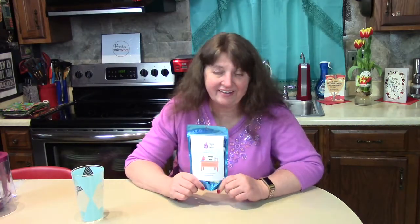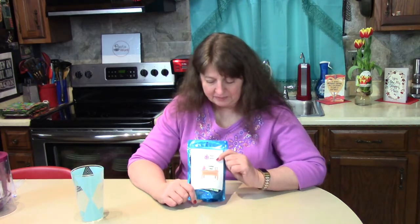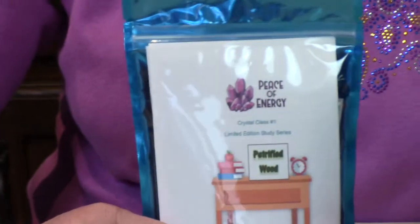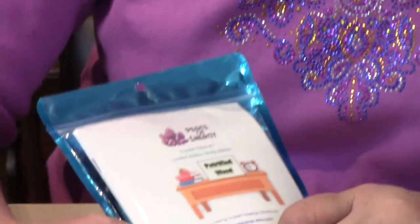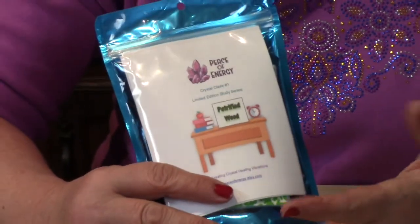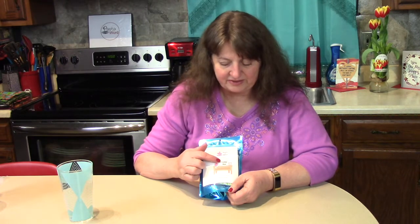Hi, welcome to Piece of Energy. I'm Kathy, and I'm going to show you today a special package that we made up for teaching people about crystals. We developed a crystal class series, and this is to teach you about a crystal within each package. Some of our other bags that we make up to give people kits have several different stones in them, but this one is all about one crystal.